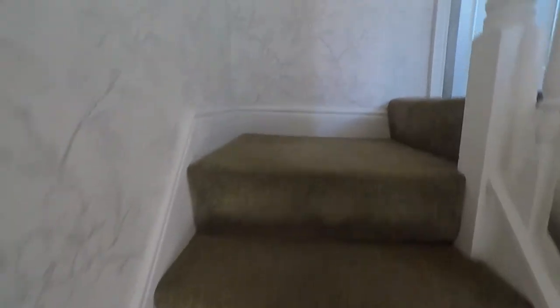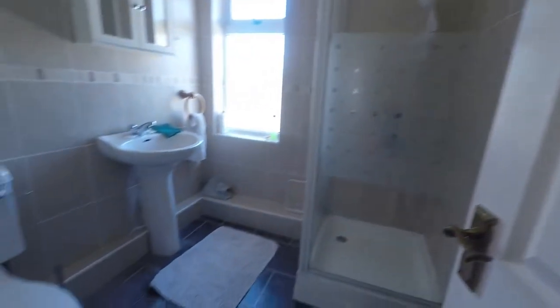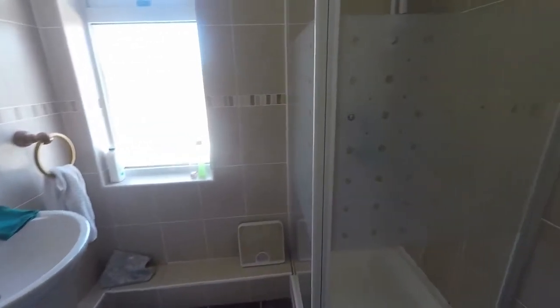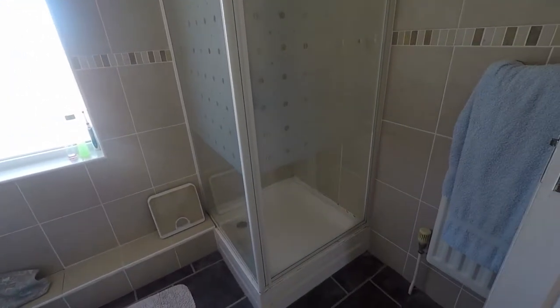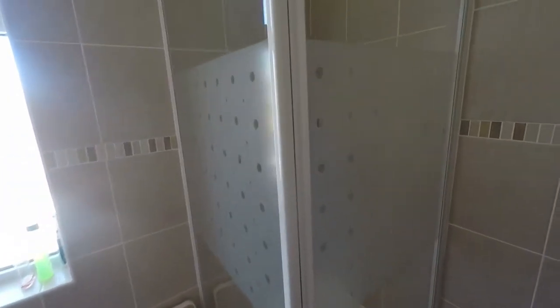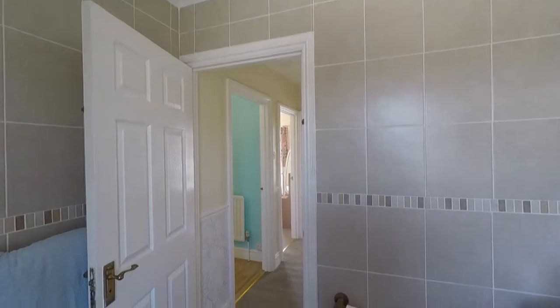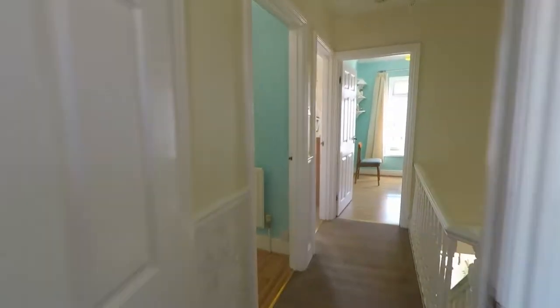Upstairs we have our second family bathroom and the three bedrooms. Coming into the bathroom first, up here we have our WC and hand basin, and a corner shower just to the side. The bathroom is tiled wall to floor, making it a nice easy maintenance space.